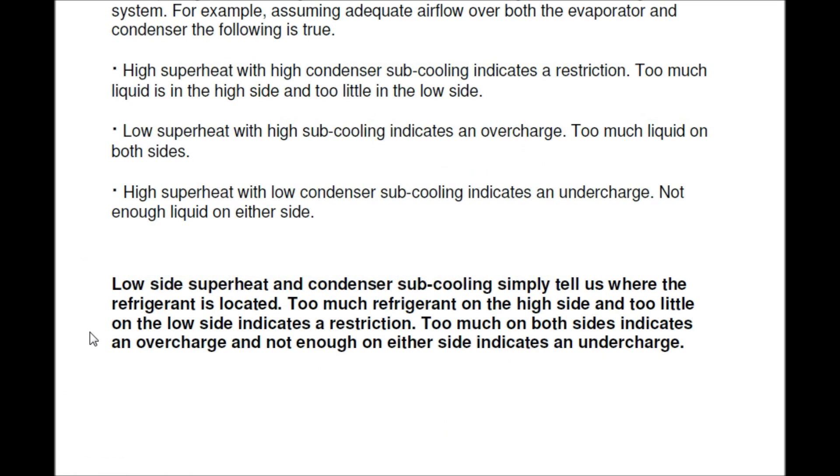Here's what I love: low side superheat and condenser subcooling simply tell us where the refrigerant is located in the system. That's what I love about the Testo 550 — if y'all are still rocking the compound gauges, it's time to go get a set of Testos or whatever manifold you like. The Testo has opened my eyes to the refrigerant cycle and I can see everything in real time. Low side superheat and condenser subcooling simply tell us where the refrigerant is located. Too much refrigerant on the high side and too little on the low side indicates a restriction. Too much on both sides indicates an overcharge. Not enough on either side indicates an undercharge.